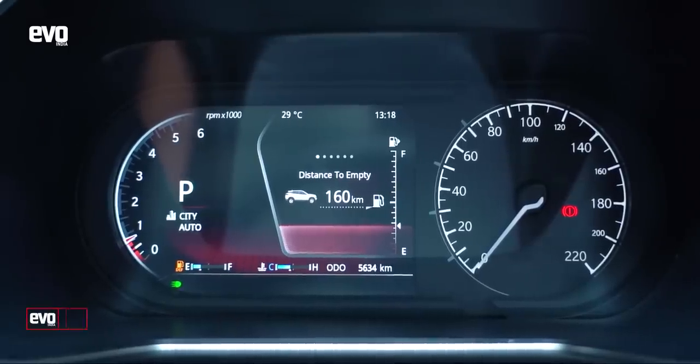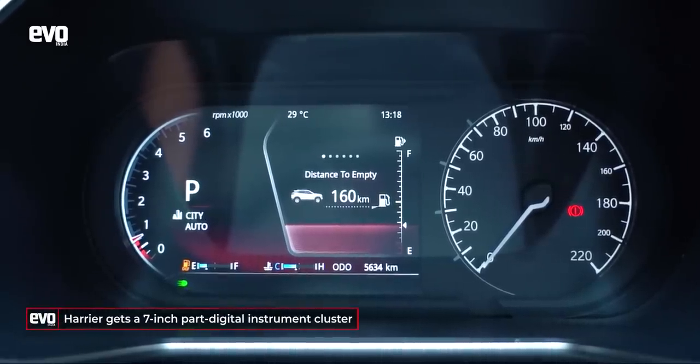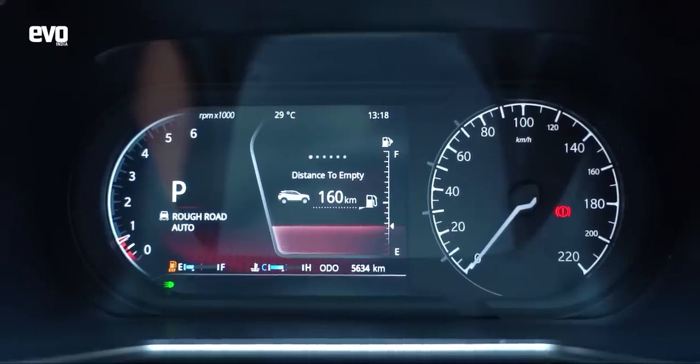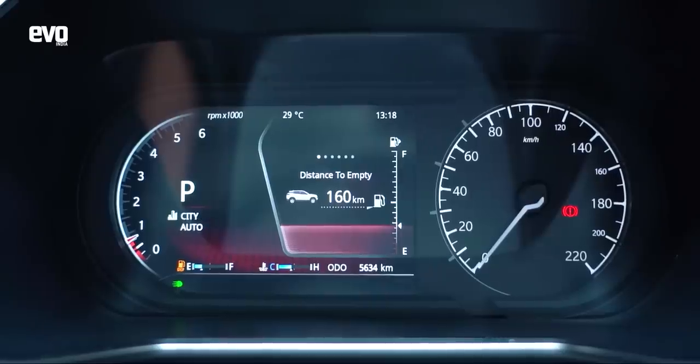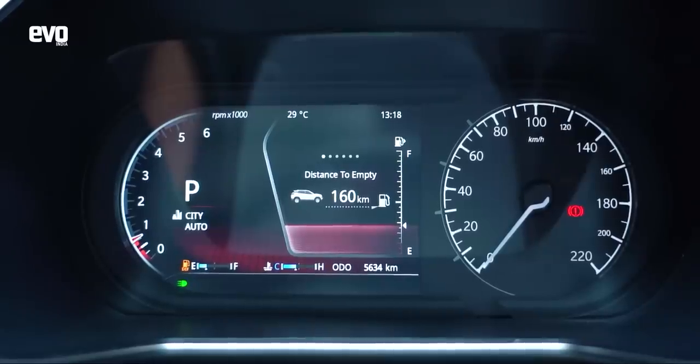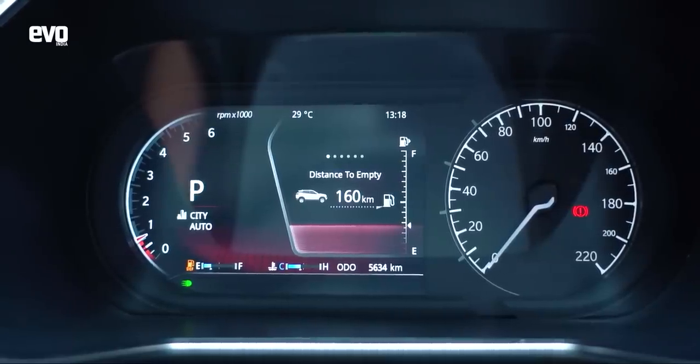The half-digital cockpit of the Harrier is nicely designed — you've got the analogue speedo, a digital tachometer that swings clockwise, and a big multi-information display, all of which looks well. The only confusing bit is the gauge for the urea level, which all BS6 cars now need for emission norms. That gauge gets confused with the fuel gauge — the fuel gauge is the one right in the middle, front and centre, but your eye doesn't go there first and goes to the urea level instead, making you wonder why the gauge hasn't gone back to full after filling up.